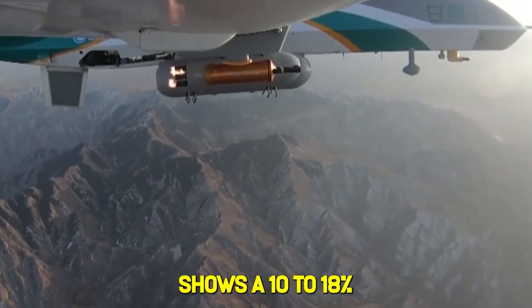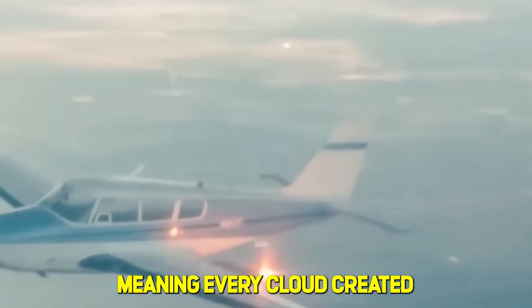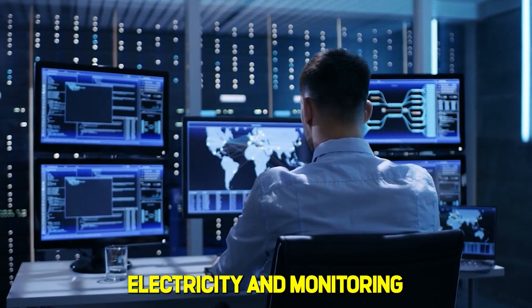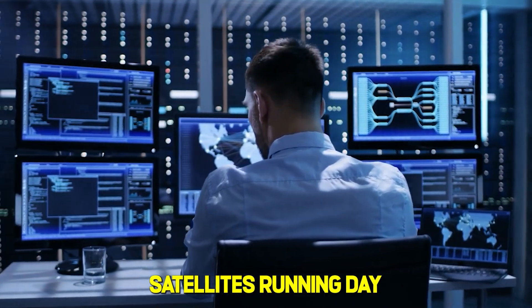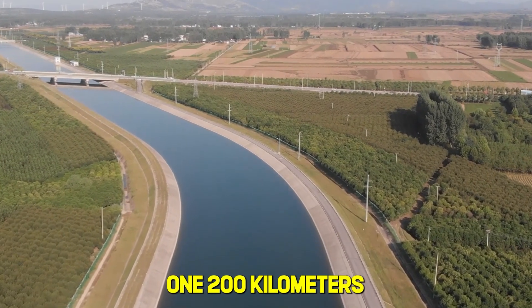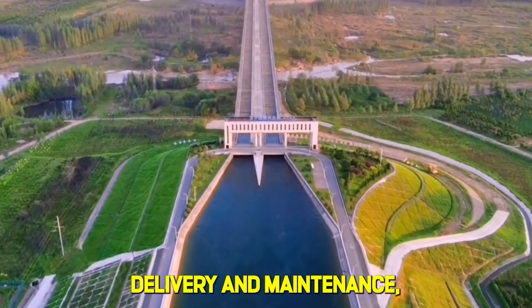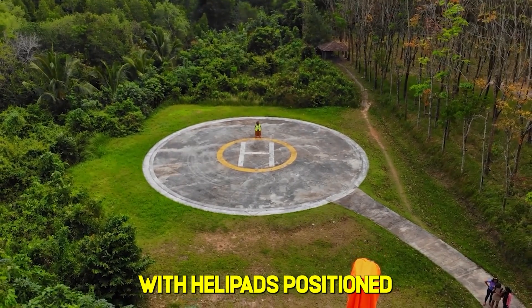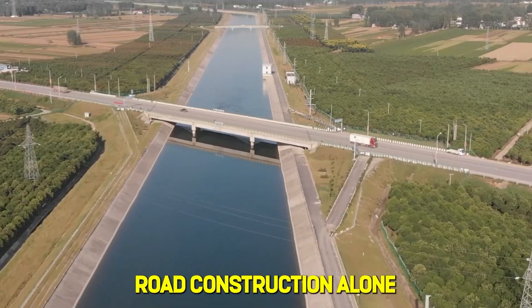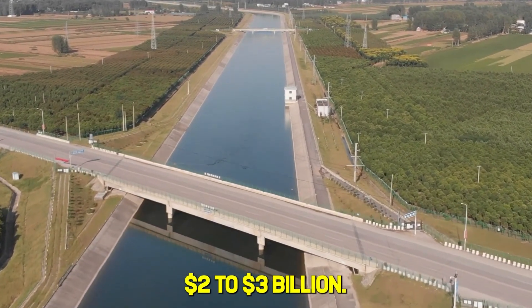The pilot program shows a 10 to 18 percent precipitation increase, meaning every cloud created is tied to fuel chambers, electricity, and monitoring satellites running day and night. Alongside the chambers, China built 1,200 kilometers of new access roads across some of Earth's most challenging terrain — all-weather highways that reach chambers for fuel delivery and maintenance, with helipads positioned every 50 kilometers.